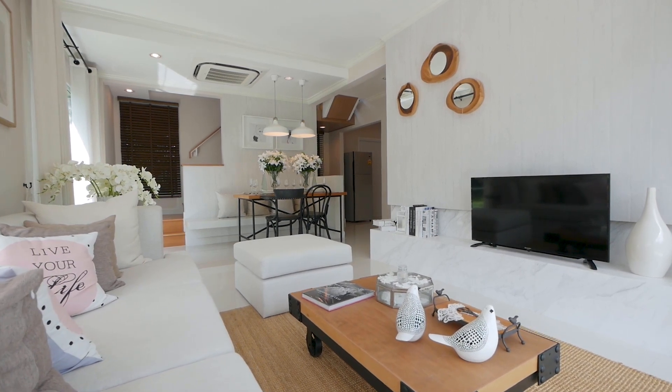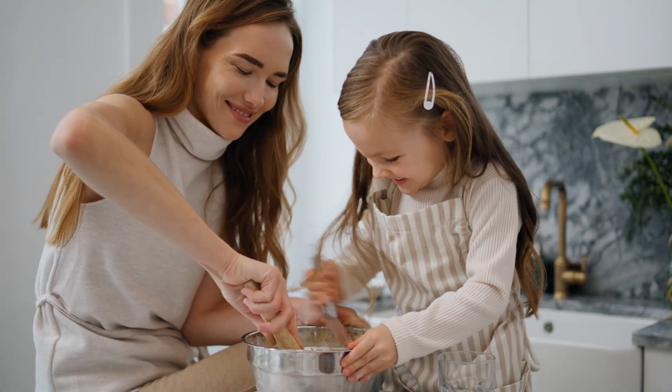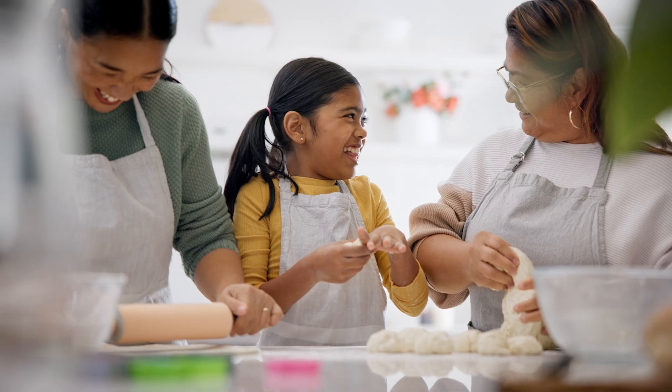No matter how cozy your other rooms are, everyone ends up in the kitchen. It's the heart of the home, where meals are shared, stories are told, and life unfolds.